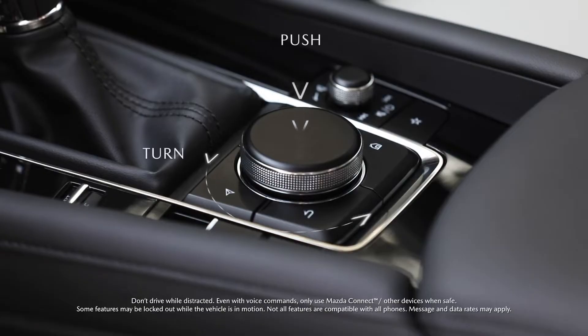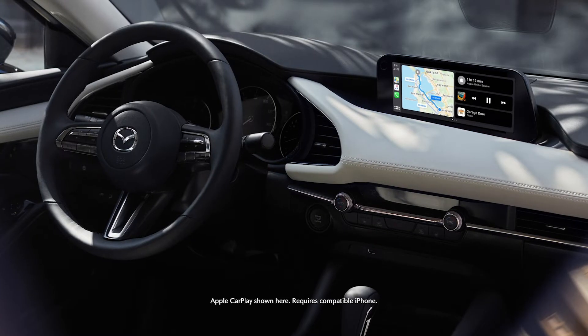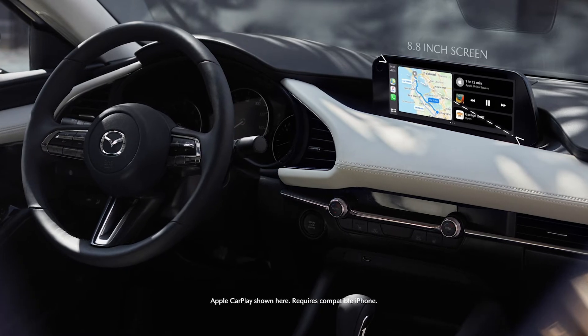The multifunction commander control is simple and intuitive, and frees you to navigate between selections while keeping your focus on the road. Your selections are displayed on an 8.8 inch wide center screen.